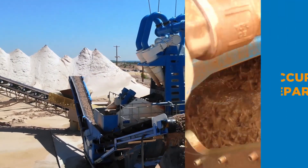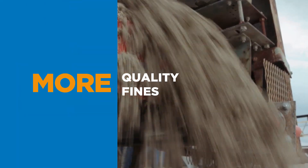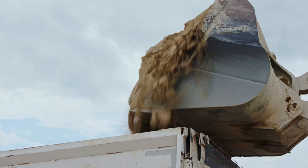The EVO wash can dramatically increase the accuracy of separation, increase dewatering efficiency, and reduce the loss of quality fines. This results in a high-value, high-quality product that's ready to sell straight off the belts.